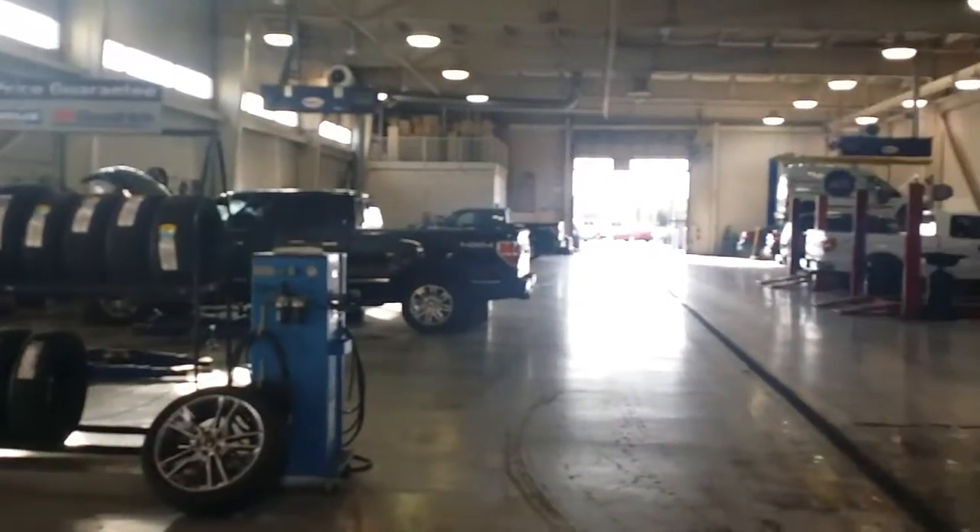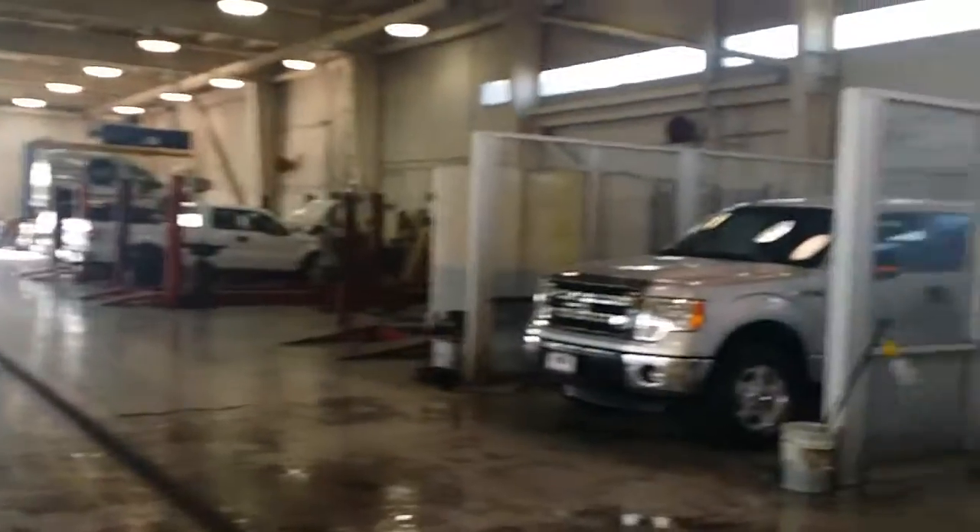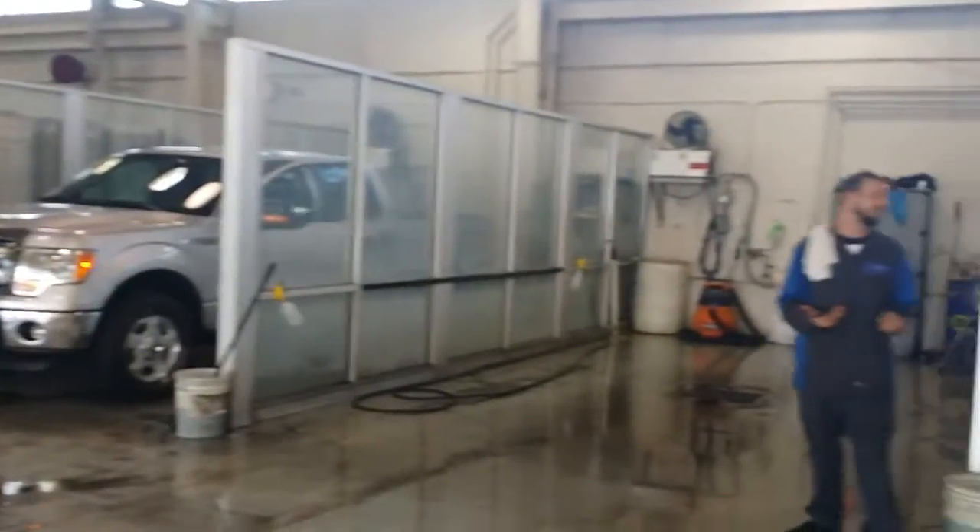This is the service department where everybody brings their cars and checks them in. This is also where they work on all the cars. And over here is a wash bay where we clean them all up. This is our parts department.